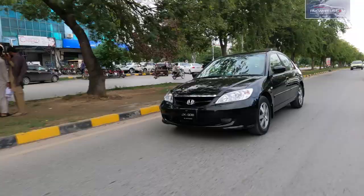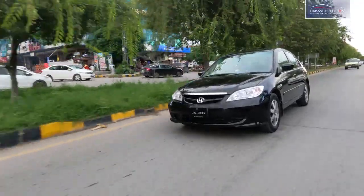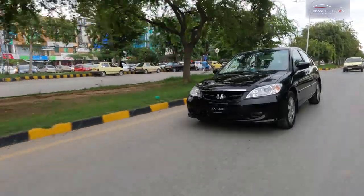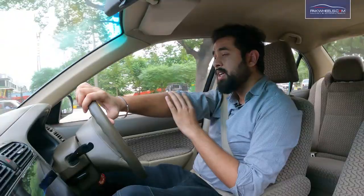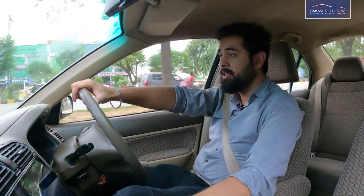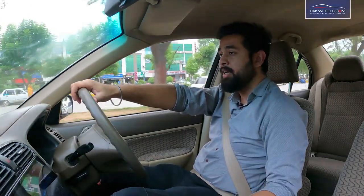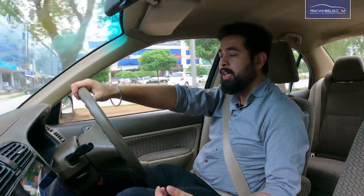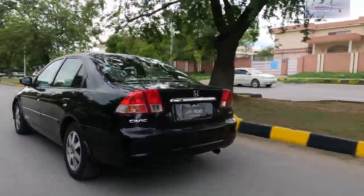This car is registered in Islamabad and the cost of the token is 4,000. Because new car prices are high, the resale value of this car is also higher. This car can easily be sold within four to five days.